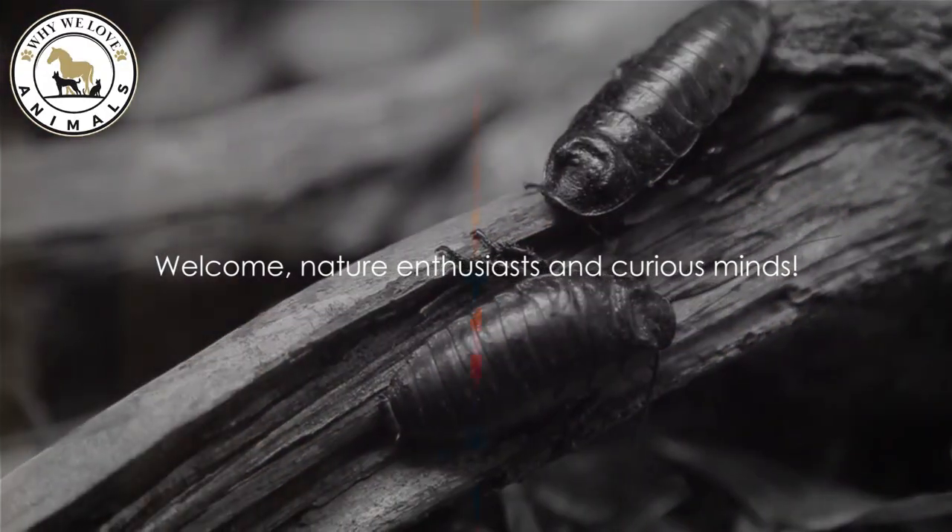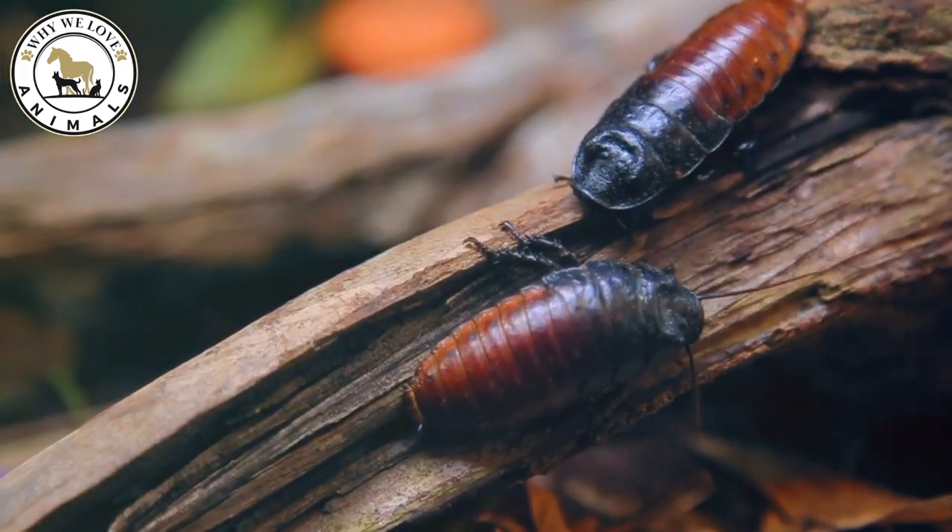Ready to dive in? Let's count down from 10 to 1, unveiling each insect and its fascinating camouflage tactics.